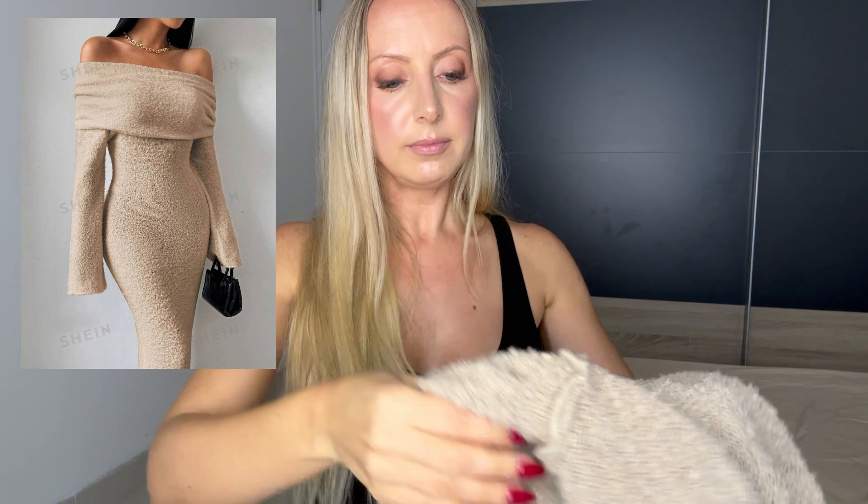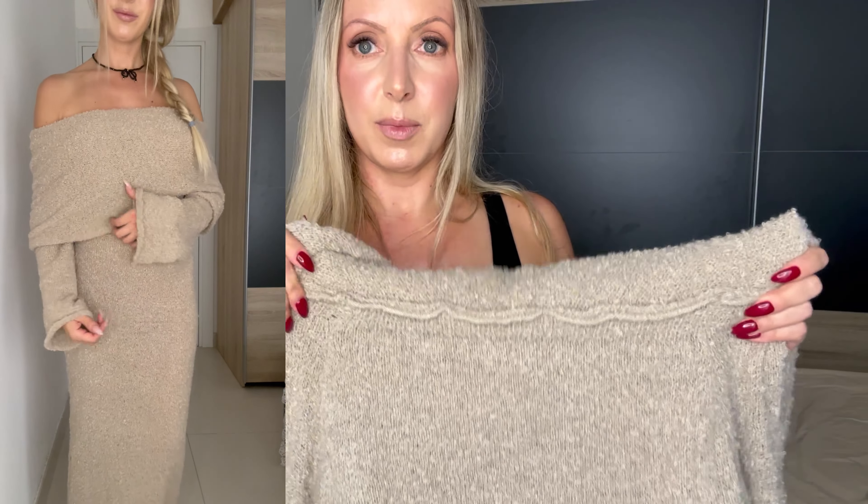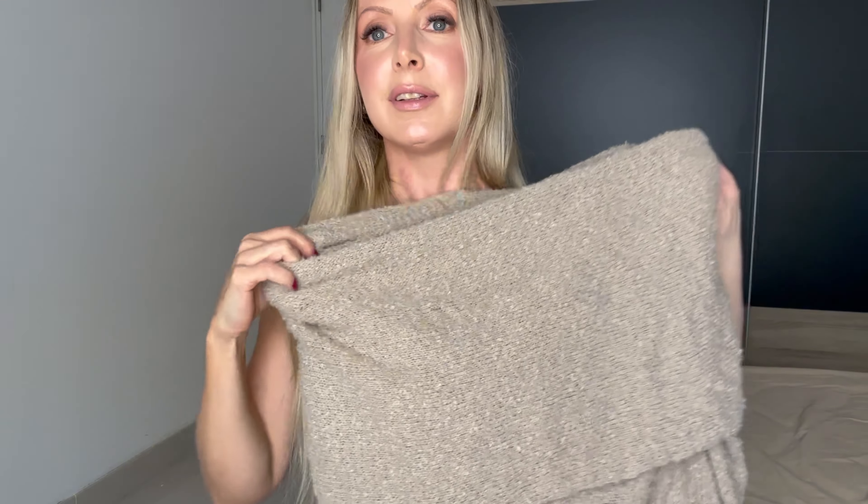I got two really similar knit maxi dresses — they look similar but they're not the same. The beige one is softer and stretchier. It's a long-sleeve and a little bit stretchy at the hem, which is important. It's super stretchy so you can wear it off the shoulder or however you want — it's like a blanket, so soft.